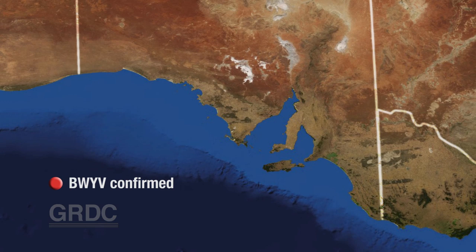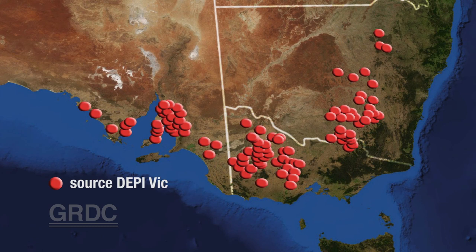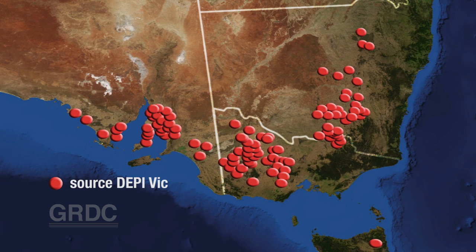In part one, SARDI's senior pulse pathologist, Jenny Davidson, provided background on the beet western yellows virus. When the virus spread through canola crops in three southern states during the 2014 autumn, it was the green peach aphid that carried the disease. Senior entomologist with the South Australian Research and Development Institute, Greg Baker, takes up the story.